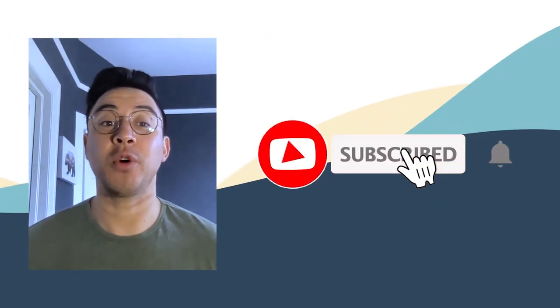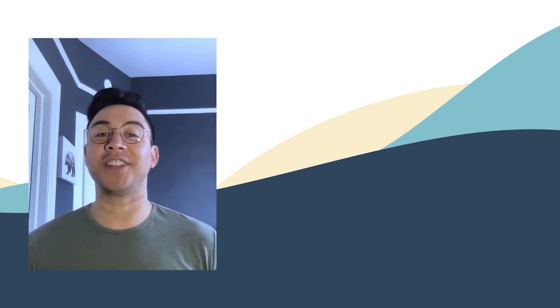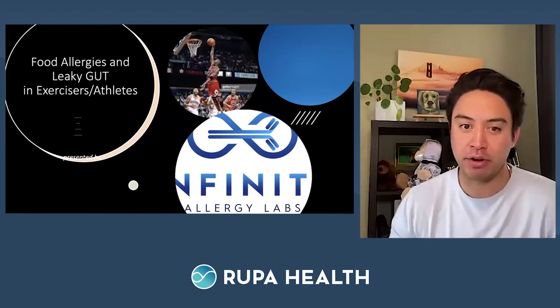Hey everyone, I'm your host Adrian. We do content like this weekly, so hit the subscribe button and ring the bell to get notified. If you want more content like this, click the like button and please leave a comment. Thanks again for watching. Welcome everyone to today's Rupa live class presented by Rupa University — the best way to learn about lab work from industry experts.